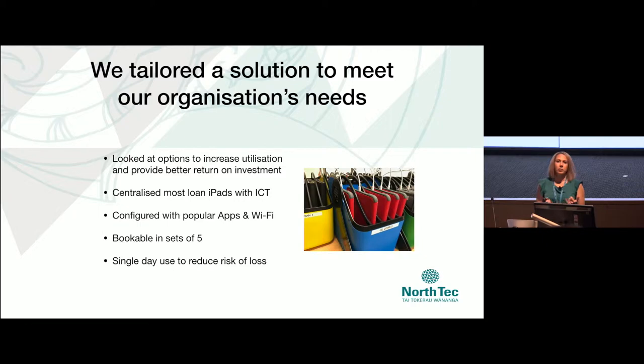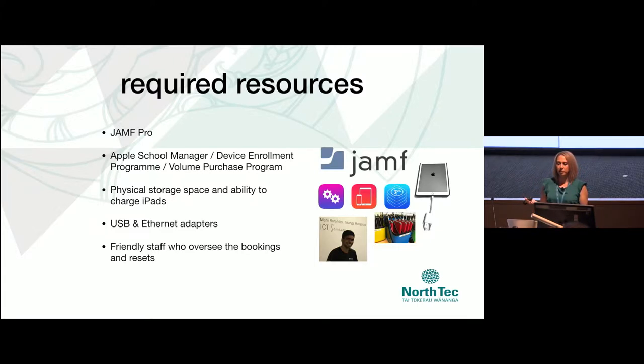Our main goal was to repair the damage we'd done and fix that user perception that loan iPads were unreliable and hard to use. There are probably 100 different ways to create a solution to this — this is just one not-so-technical way using the tools we had available. We used Jamf MDM with Apple School Manager, DEP and VPP integration. We found somewhere to physically put the iPads — a spare storage cupboard — and made sure there was enough power capacity to charge them. We also added an Ethernet adapter for our help desk so they're not reliant on Wi-Fi for management; they can just plug iPads in and let Jamf do everything.